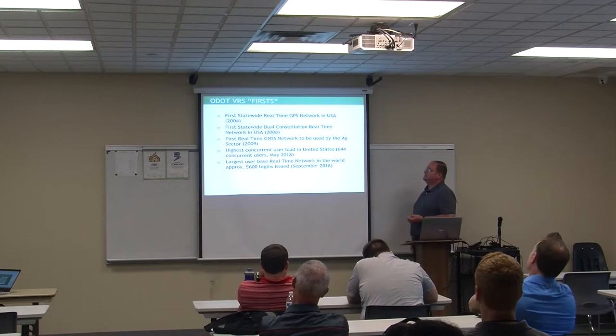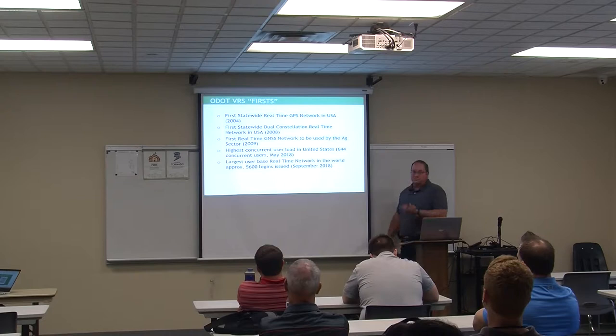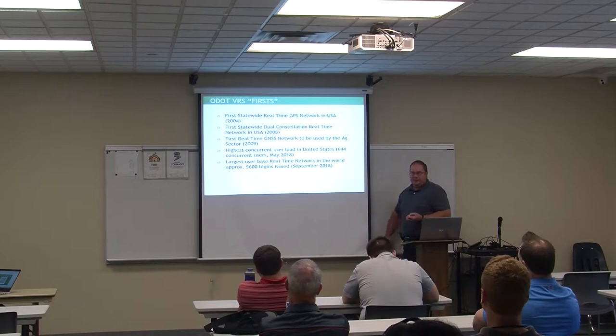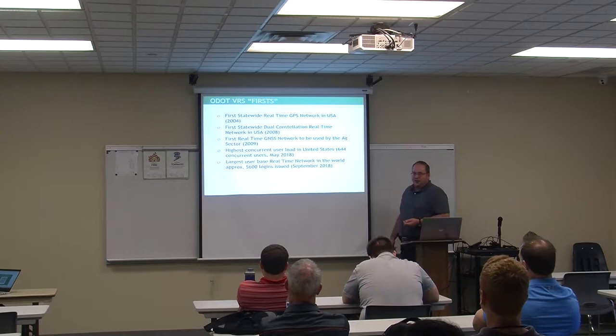We're the highest user in the United States at 644 simultaneous connections. Germany is the only country higher — they've seen 1,500 logged into their network. But with our 5,600 logins issued, we're the largest in the world. Germany isn't much bigger than Ohio, yet they hit 1,500-plus while we see 644 peak simultaneous.